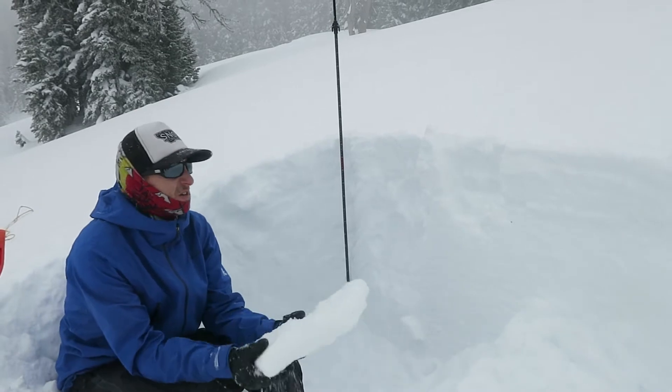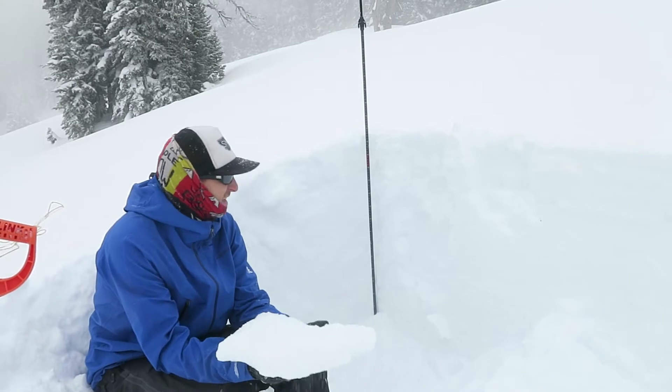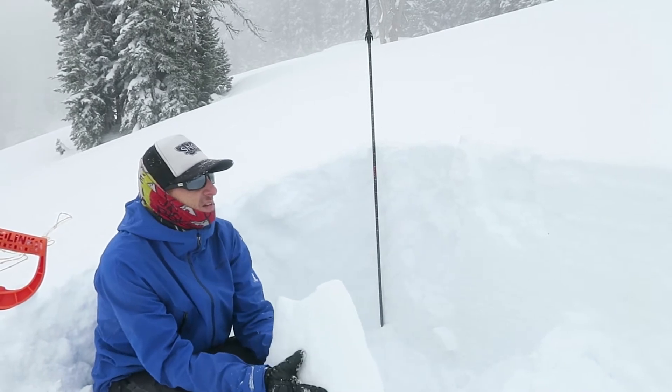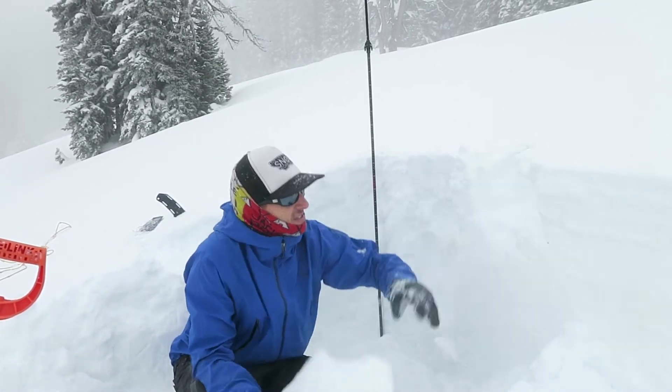On top of facets. Do you think it's that rain crust? Yeah, for sure. The snowpack's definitely healing. A lot of weight needed. We're going to do a compression test as well, just to see how this top layer is bonding, but it looks like it's got really nice snow.